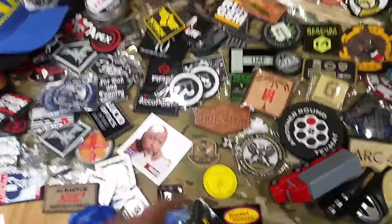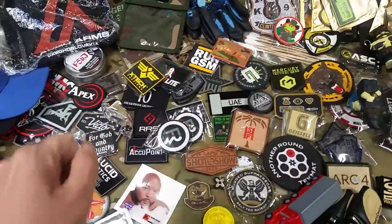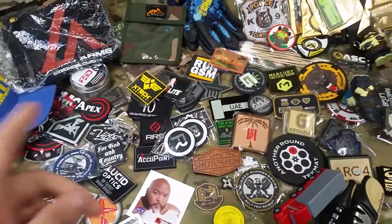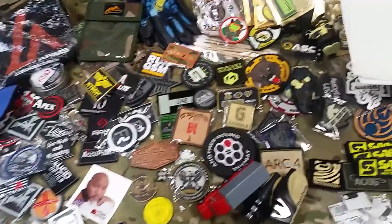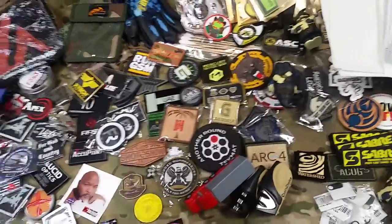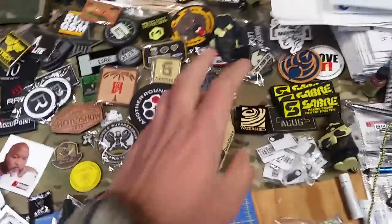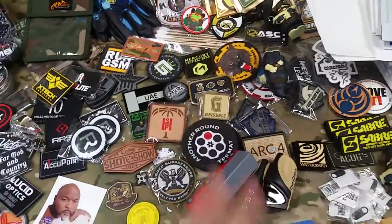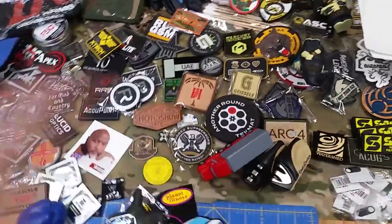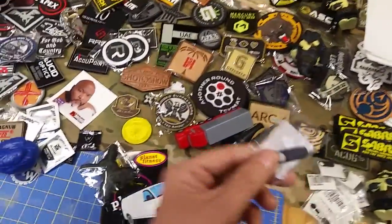I'll scroll around here so you can get an idea of what we've got. Pretty much everything on the table is up for grabs. A couple of things aren't — I'm keeping my Tony Simon sticker, and this roll of forge tape they gave me to do some reviews on, so I'm going to play with that a little bit. The patch sets from Ultima and ITW are going to Patreons, but pretty much everything else out here is up for grabs.